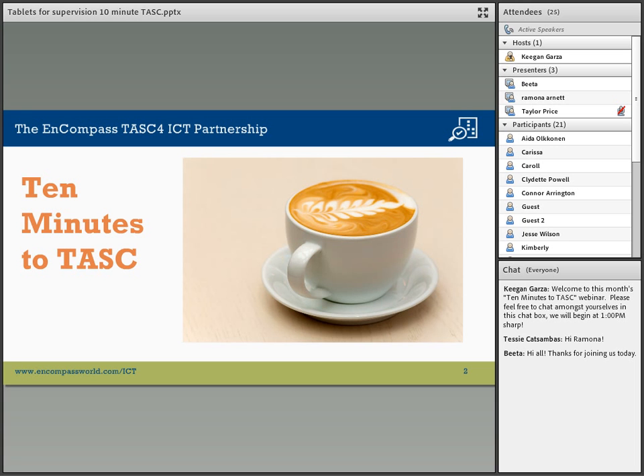Today, you'll hear a 10-minute presentation on an educational topic. Please submit your questions throughout the presentation in the chat space in the lower right-hand corner of your screen. At the end of the presentation, our speakers will answer as many questions as time permits.